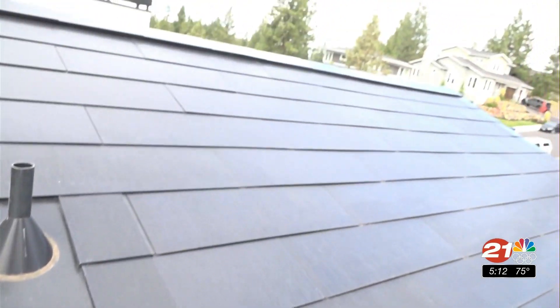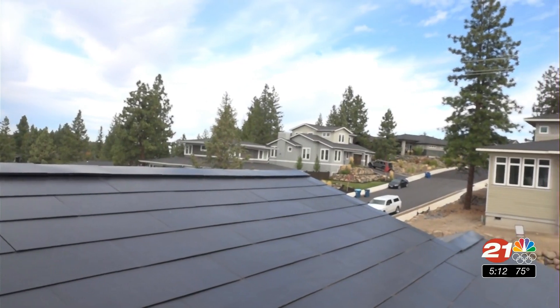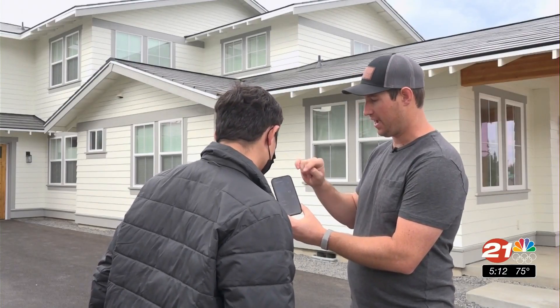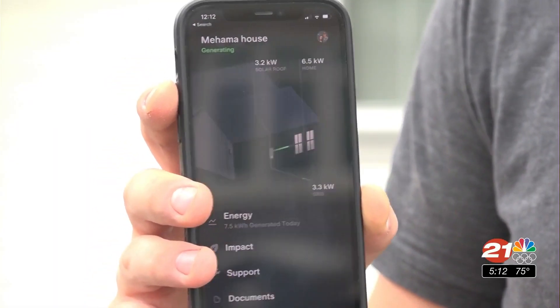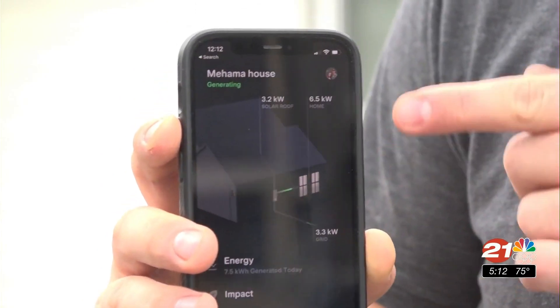Tesla has an app that shows what the roof is producing in real time, what the house is consuming, and how much is going to the grid. Hermling says it's the amount of sun his house does get that makes him confident he's in the right place to go solar.